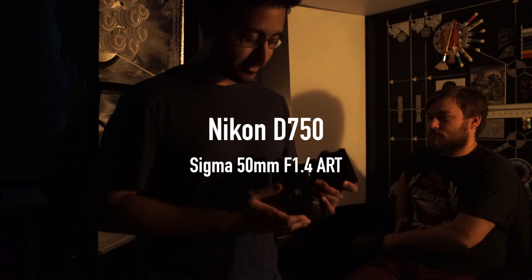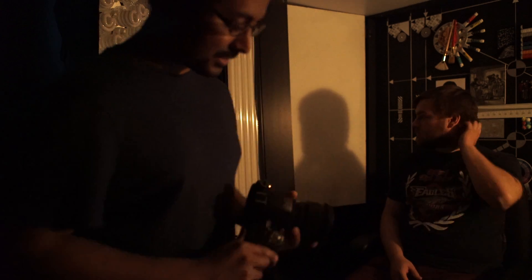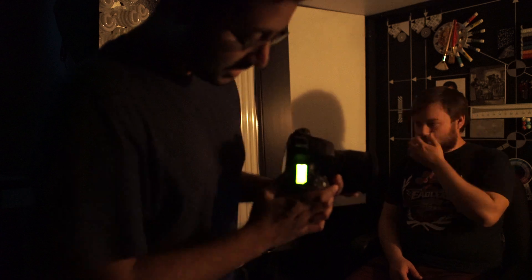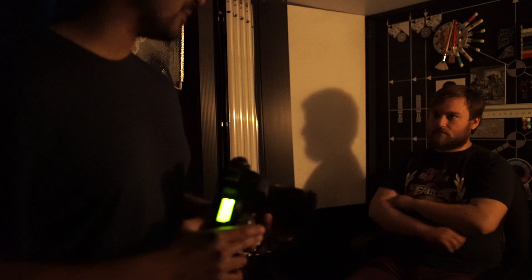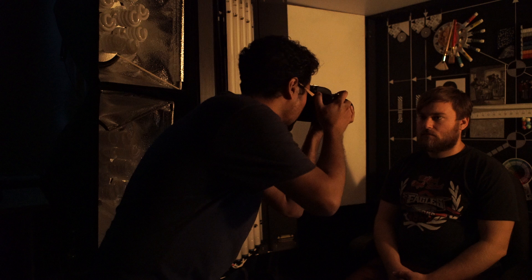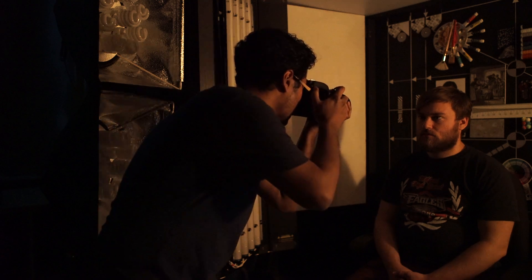Here we have the Nikon D750 with the Sigma 50mm f1.4 Art, and again we're going to use AF continuous with D21, which gives the camera a whole bunch of AF points to choose from. The D750 does refocus, but it's pretty slow because in this low light the AF system just needs to work slowly to collect enough light.